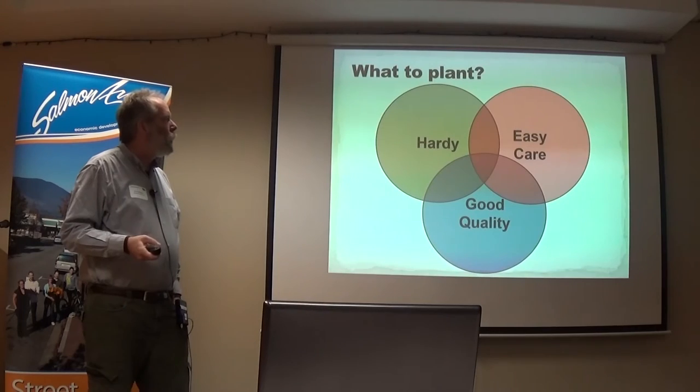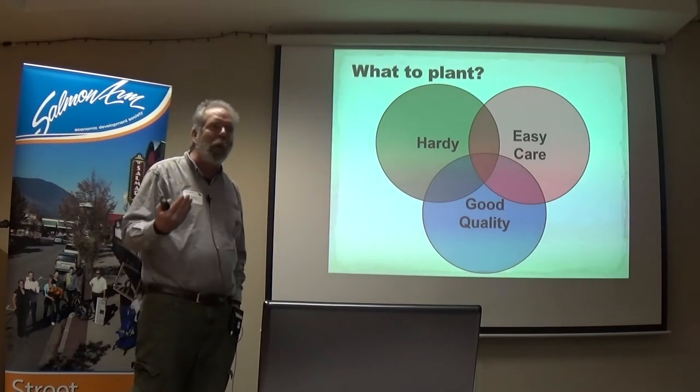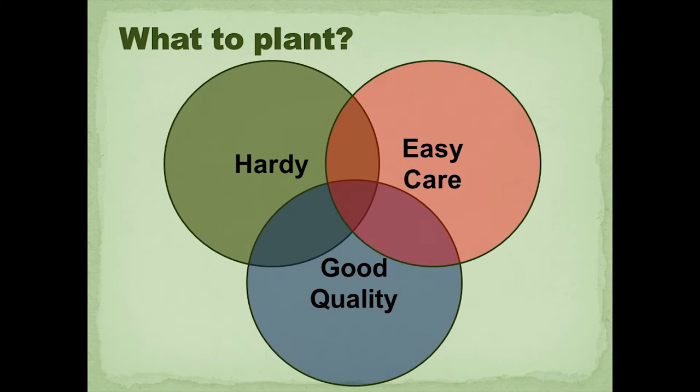You also need to understand that there are different kinds of plants that are hardy, easy-care, and good quality. Haskap, certainly for cold-hardy plants, fits all of these together — it's both hardy, fairly easy to care for compared to other fruits, and it's got very good quality.